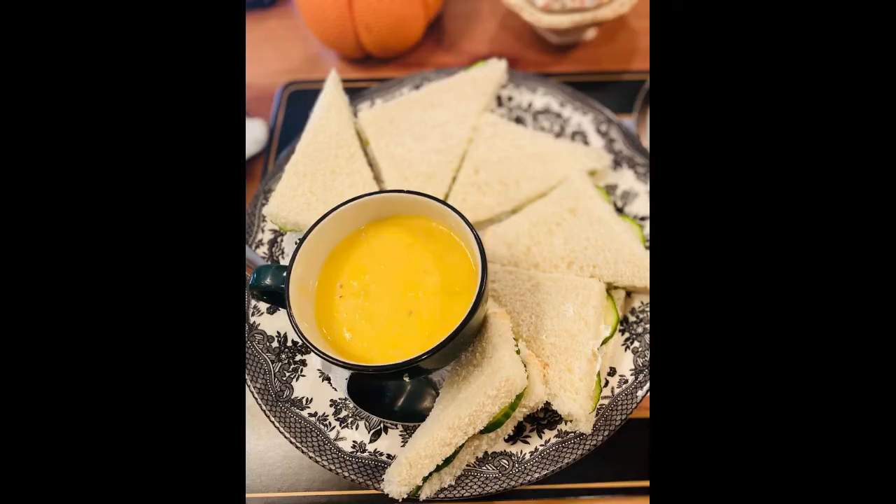Another con for me was the fact that you got six pieces of the same sandwich. My friend and I both ordered cucumber sandwiches and we both got six larger pieces. In the end it was just too much of the same type of sandwich. I prefer it when you have a nice variety of sandwiches, which tends to be the case with most tea rooms.